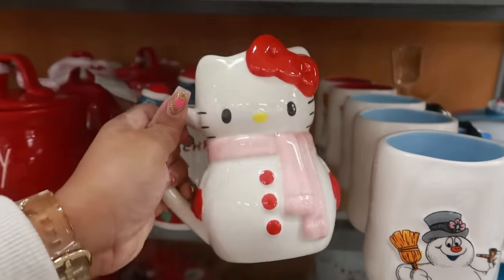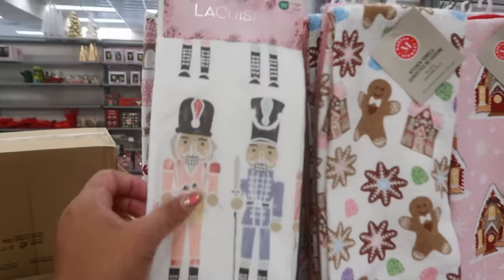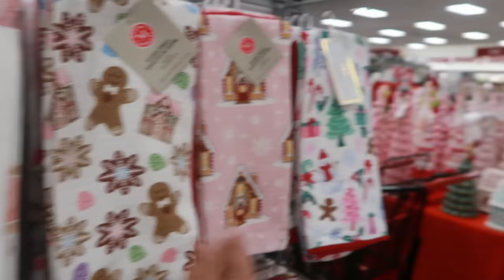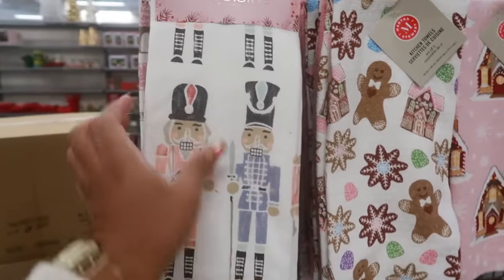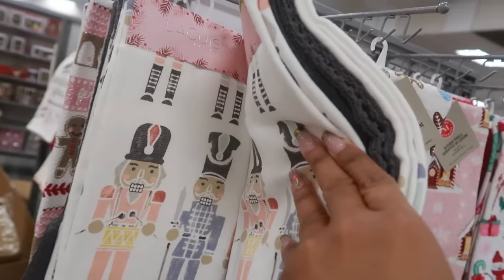The Hello Kitty cup is $13. Oh my goodness, look at this table right here — I'll get to that, but cute towels, it's a set of three for $10.